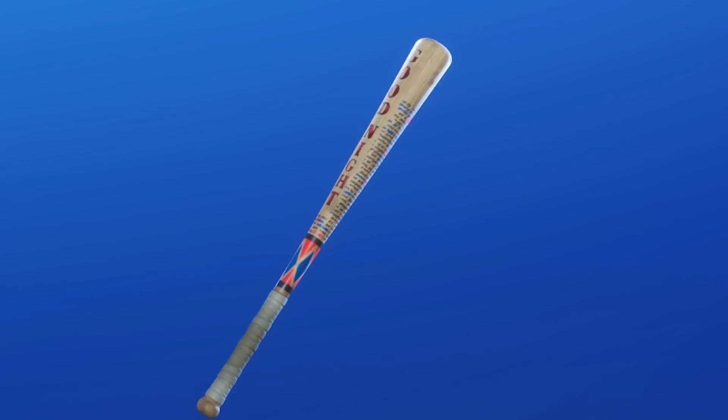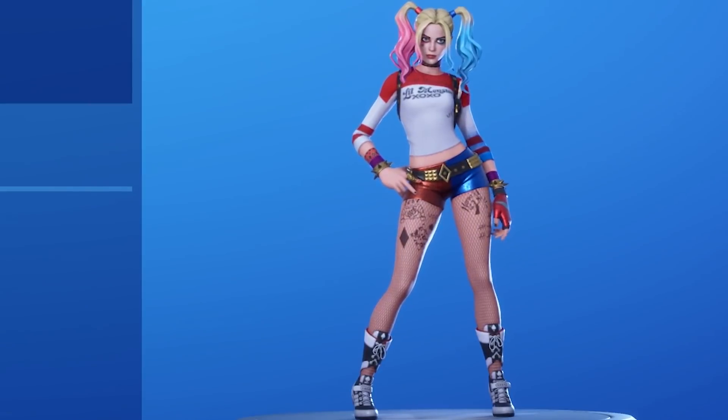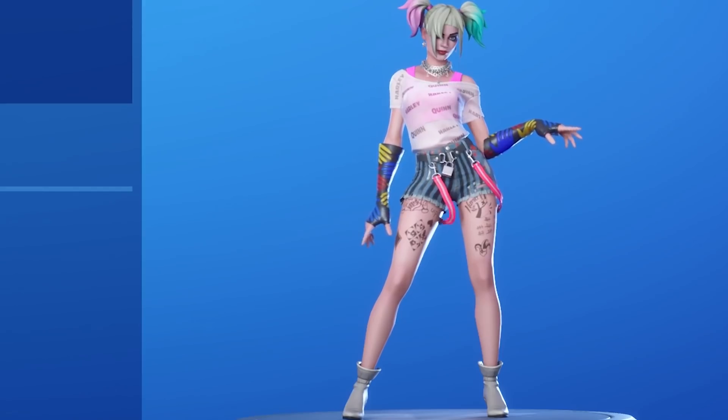If you grab her skin, you'll be able to participate in challenges that will transform her from Lil Monster XOXO Harley to Always Fantabulous Harley, which is her new outfit in the movie Birds of Prey.